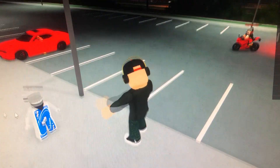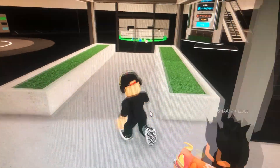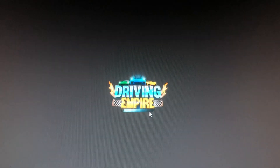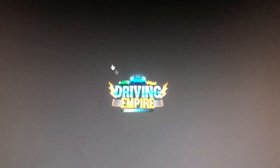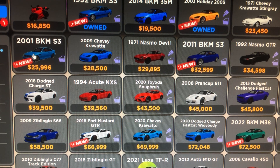Yeah, so there are 25-plus new cars. Somebody reset their character in here. The first four I noticed right off the bat were the 1992 BKM S3, the 2003 Holiday 200S, the 2001 BKM S3, and the 2011 BKM S3.